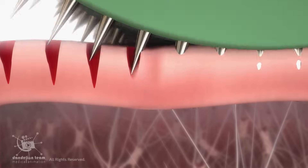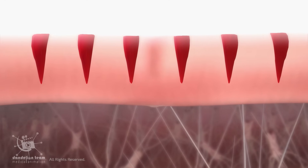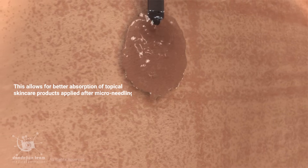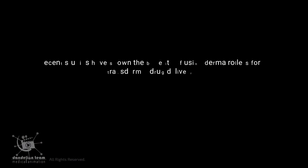The micro-channels created by the derma roller can temporarily increase the skin's permeability. This allows for better absorption of topical skin care products applied after micro-needling, potentially enhancing their effectiveness. Recent studies have also shown the benefits of using derma rollers for transdermal drug delivery.